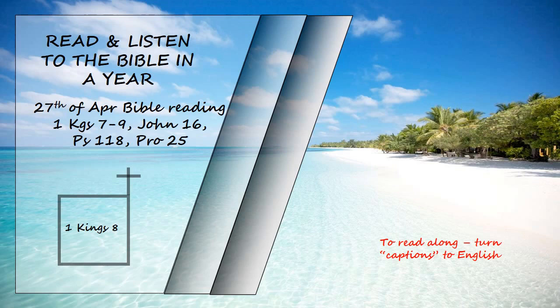"May your eyes be open to your servant's plea and to the plea of your people Israel, and may you listen to them whenever they cry out to you, for you singled them out from all the nations of the world to be your own inheritance, just as you declared through your servant Moses when you, sovereign Lord, brought our ancestors out of Egypt."